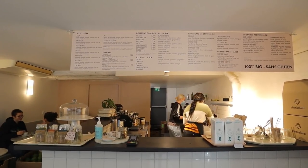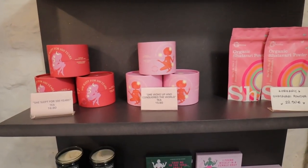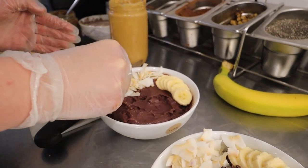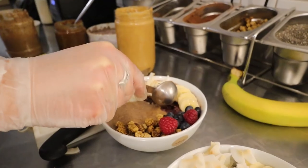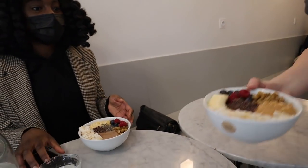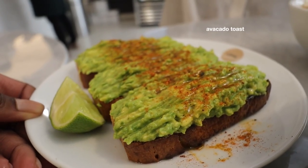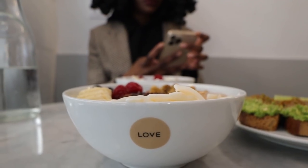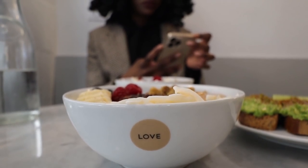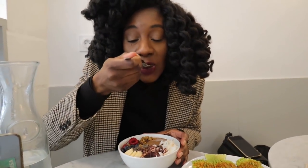We just got to Lovejuice Bar. This is one of my favorite places to get acai bowls in Paris. Everything here is 100% vegan and gluten-free, so it is my jam. I found this place because after my trip to Bali I became obsessed with acai bowls — I was having one a day there. I was like, where can I get this in Paris? And I found Lovejuice Bar and I was completely obsessed. They're just so good — I wish I could send it to you through the camera.